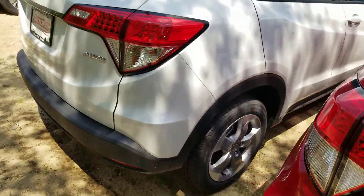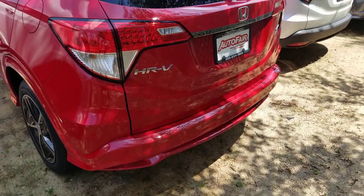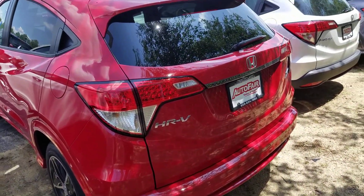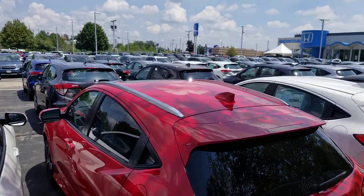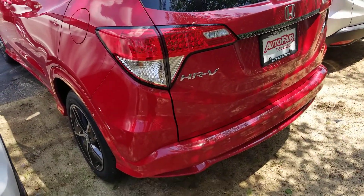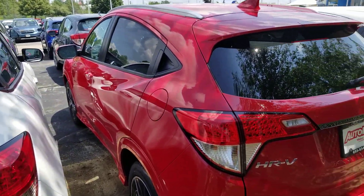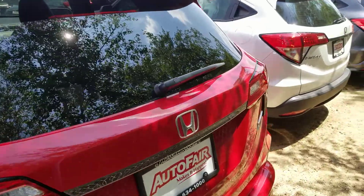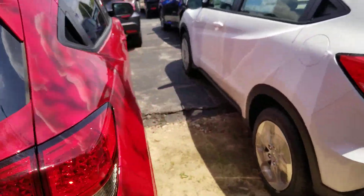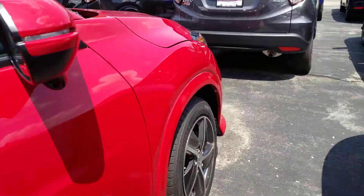I'm going to give you my cell phone number — you can call me directly or you can email back my internet department. I'll have this vehicle pulled out. As you can see, we have numerous amounts of HRVs, and we do have some out in the back as well. I'll have it all sanitized, pulled out and ready for you. If you show up, it would take about 15 minutes to do all that, because this car is buried back.